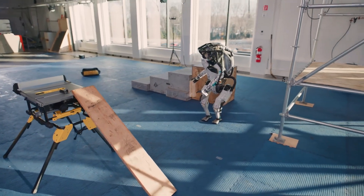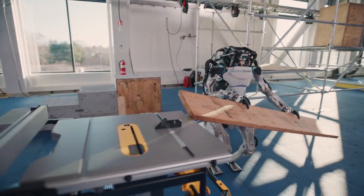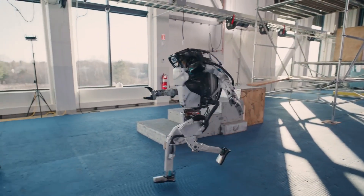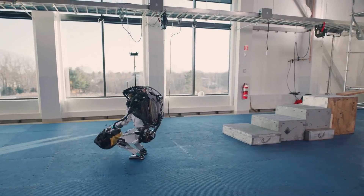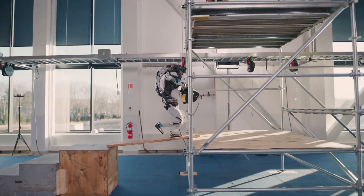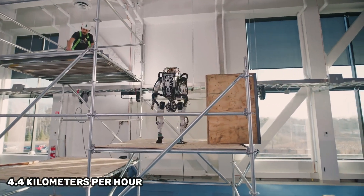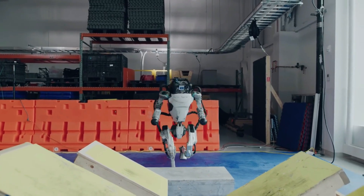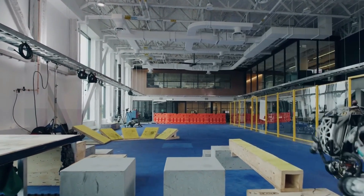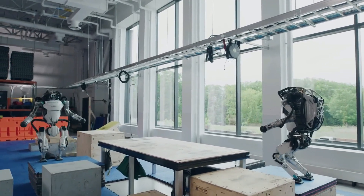Number 7: Atlas. Atlas, another remarkable creation by Boston Dynamics, is a humanoid robot that exhibits breathtaking feats of agility. While it may not lay claim to the title of the fastest robot, its capacity to traverse intricate environments and execute awe-inspiring maneuvers like backflips highlights its speed and agility. Moving at an approximate rate of 4.4 kilometers per hour, Atlas caters to a diverse range of applications, from disaster response to fundamental research in humanoid robotics. Its dynamic mobility, versatility, and adaptability underscore its significance in complex environments.